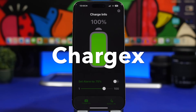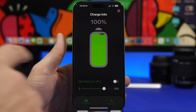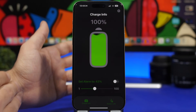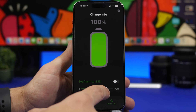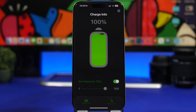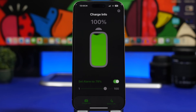Charger X is a pretty simple app, very simple to use with a very simple interface. It allows you to set an alarm for your charging. When you want your iPhone to charge, you can leave the alarm at 80% here, enable the alarm, and once your iPhone is charged up to 80%, it will sound the alarm so you know to plug out your iPhone.